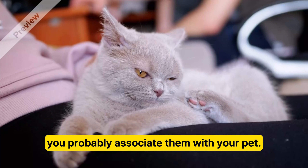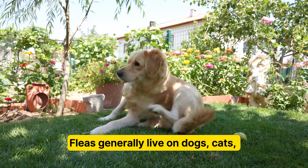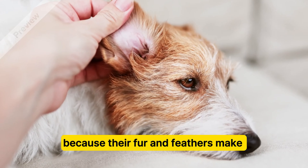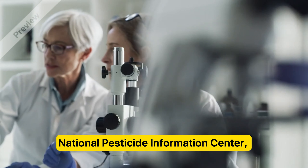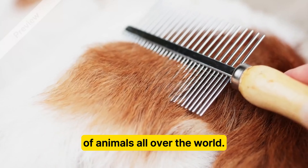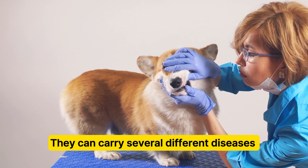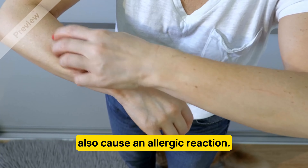When you think of fleas, you probably associate them with your pet. Fleas generally live on dogs, cats, other warm-blooded animals, and birds because their fur and feathers make it easy to hide and reproduce. According to data from the National Pesticide Information Center, fleas live on the skin and feed on the blood of animals all over the world. Fleas can bite humans too, and they can carry several different diseases like plague, typhus, tapeworms, and also cause an allergic reaction.